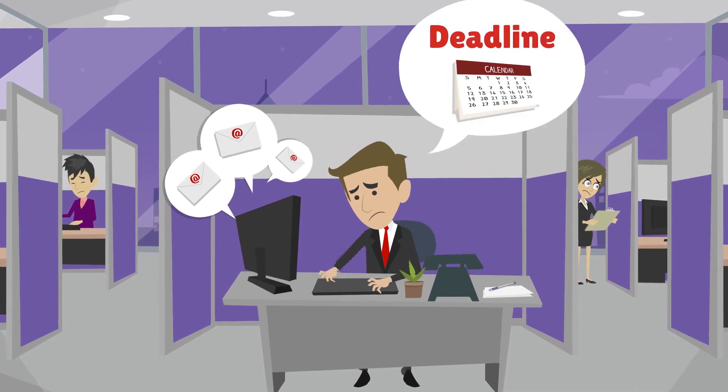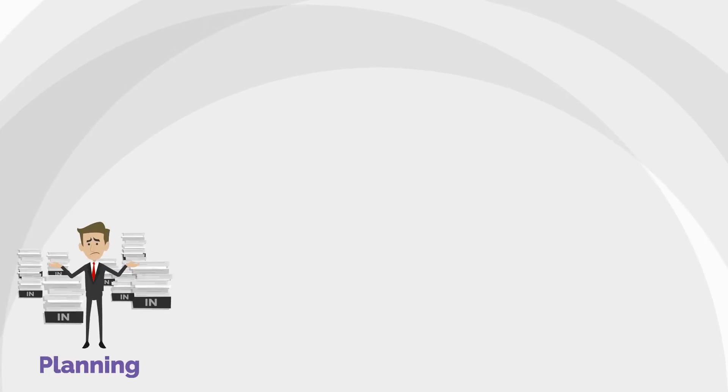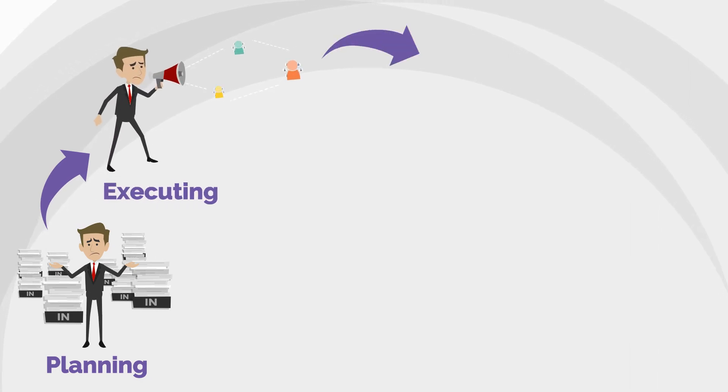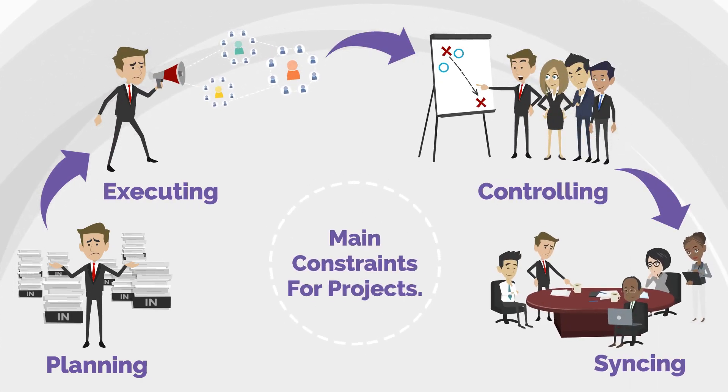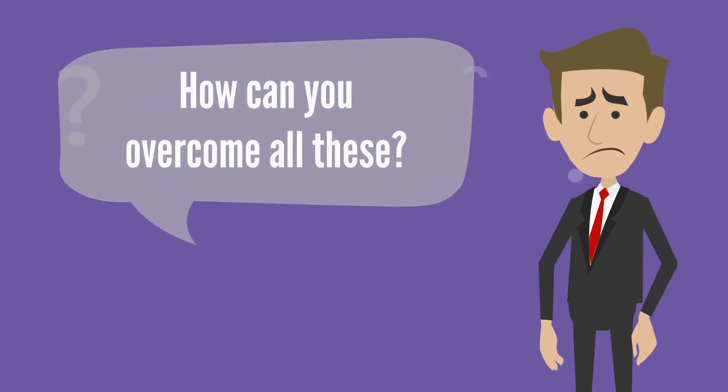Whatever tasks you do, the deadline is the enemy. Not only that, planning, executing, controlling, and syncing with teams come as the main constraints for any projects. So how can you overcome all these?